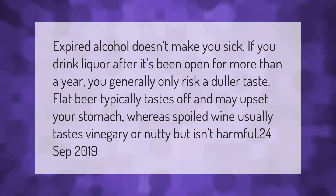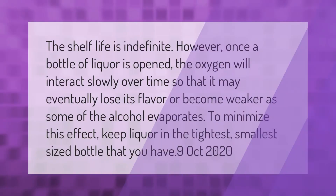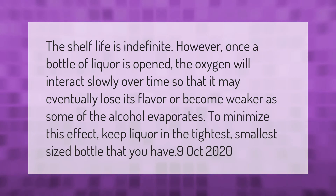Expired alcohol doesn't make you sick. If you drink liquor after it's been open for more than a year, you generally only risk a duller taste. Flat beer typically tastes off and may upset your stomach, whereas spoiled wine usually tastes vinegary or nutty but isn't harmful.